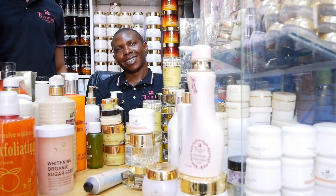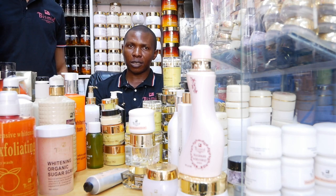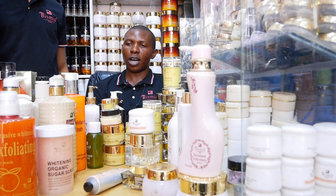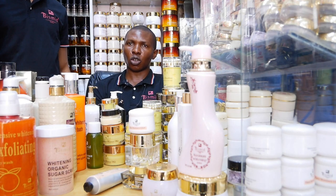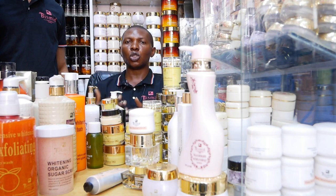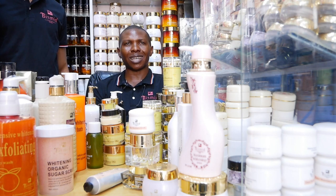Bismi has so many products ranging from facials, shower baths, toners, face creams — day and night — body creams, scrubs, makeups, and so on. Many people love Bismi but don't actually know how Bismi works, and that's why we see some customers complain about having knuckles, green veins, stretch marks, or pigmentation because they don't know how to use Bismi products. Thanks to this opportunity, I'll be letting you know how to use them so you'll never have a challenge.